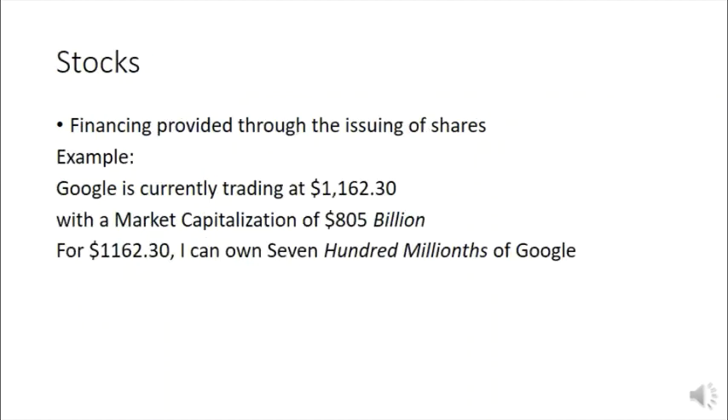So let's talk about stocks. A stock is a way to give people ownership of companies — financing provided through the issuing of shares. Companies give you a small percentage of what they are — Amazon, Google, whatever — in order to raise money. With that money they might launch new products, expand into new markets, build new buildings, or pay off debt. You buy a small portion, a share, of that company.